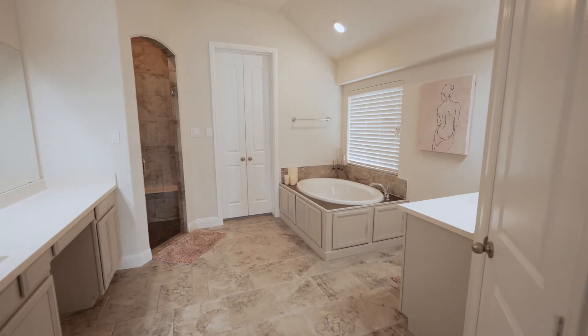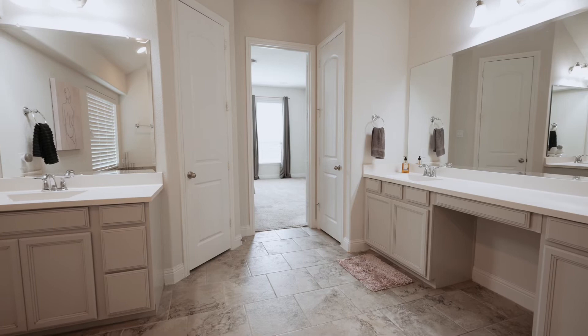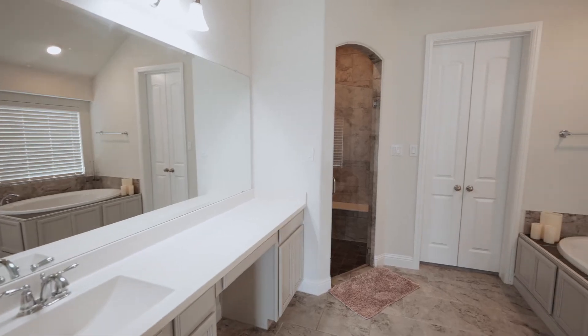This home features upgrades throughout, including beautiful hardwood floors, granite countertops, and a spacious master bedroom and bathroom.